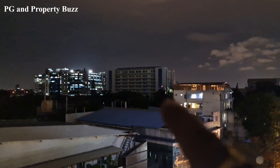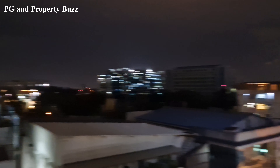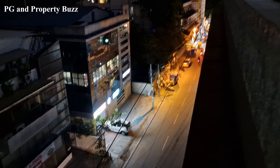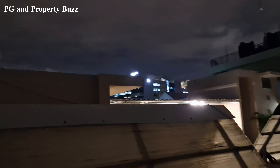This building is Christ University, Koramangala campus. This is the main gate and this is the back gate — it is within walking distance, max two minutes away. This is the main road and this is the PG. And as you can see, this building here is Accenture — this is the main building.